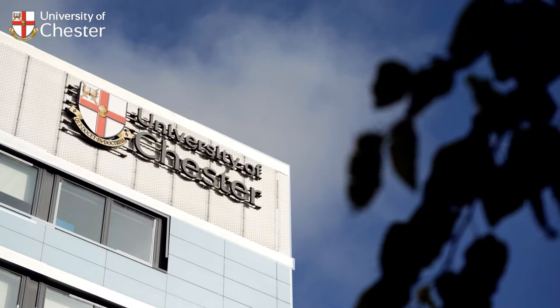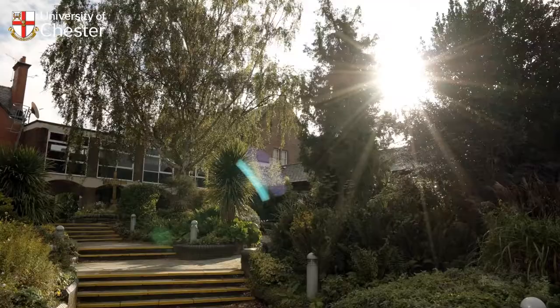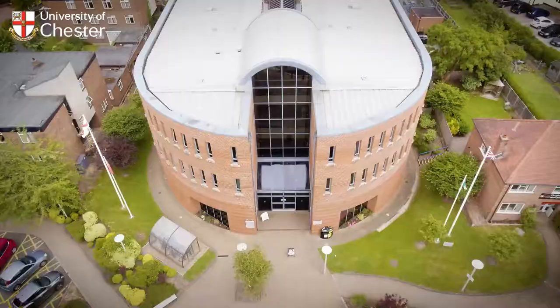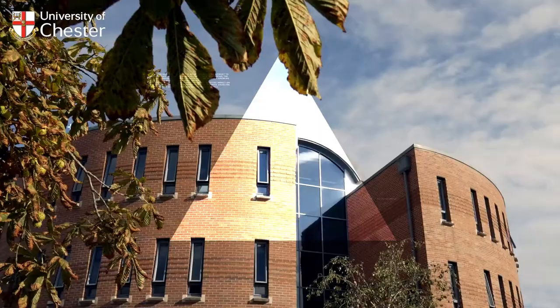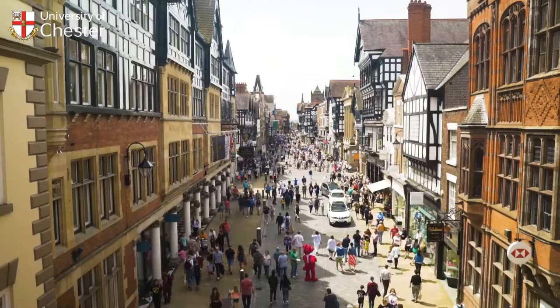Home to many of our academic departments, accommodation, students' union and indoor and outdoor leisure facilities, Exton Park is the very heart of the University of Chester and just a 10-minute walk from the vibrant city centre — it's close to all the action.